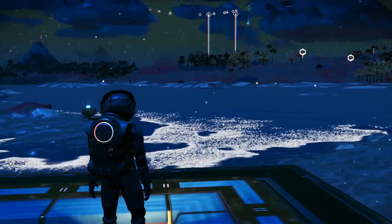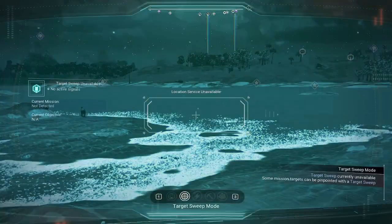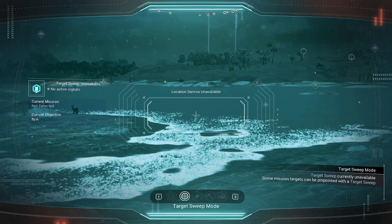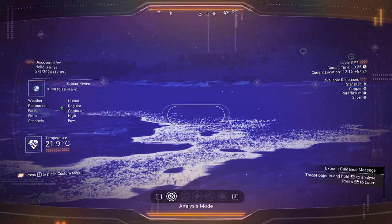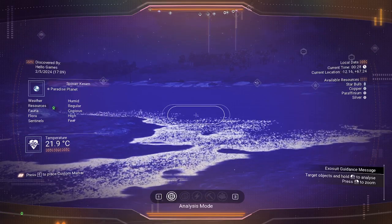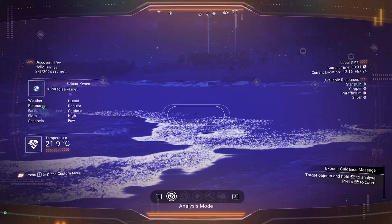Not only that, but let me show you in the visor. Location service unavailable. Current location: negative 12.16 comma plus 67.24.